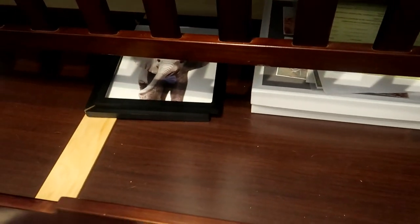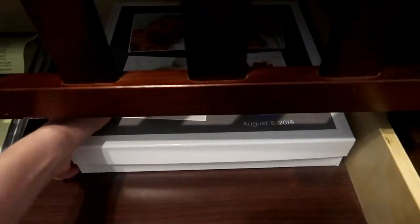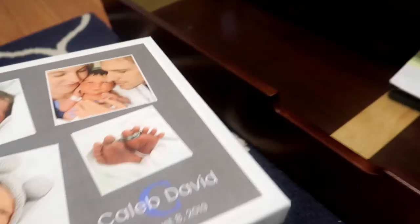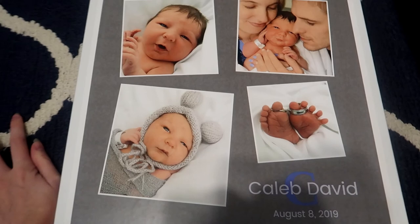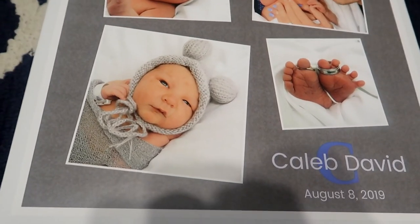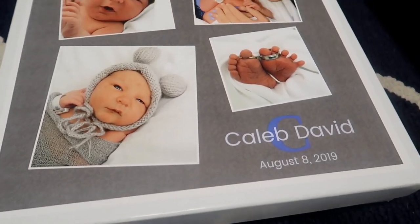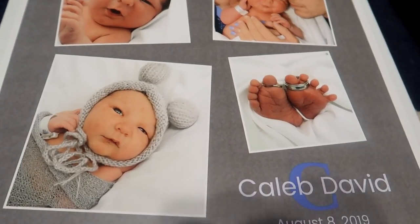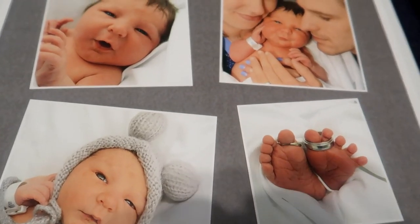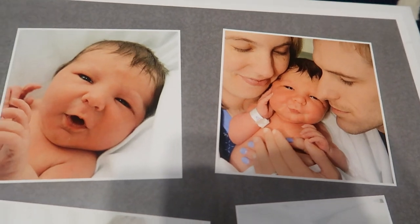Underneath the crib there's also a drawer and right now we don't have that much in it. We have these pictures with broken frames that I replaced right after this video was filmed, so you'll see them hanging on the wall in a second. We also have his important documents and this box we had made at the hospital with his hospital photos on it. We had another one made for Noel so we knew we wanted one for Caleb too. I'm not going to open it because it has his social security card and other personal things inside, but it's really special to us.